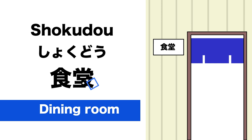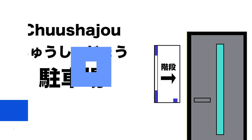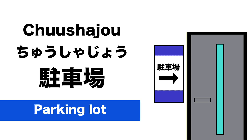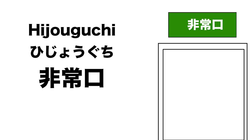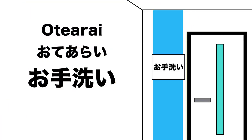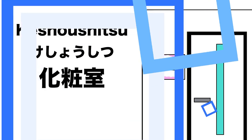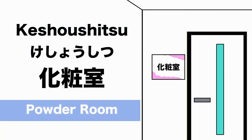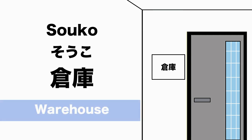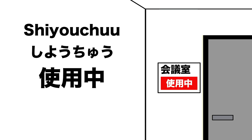階段 (Kaidan) is Stairs. 駐車場 (Chuushajou) is Parking Lot. 非常口 (Hijouguchi) is Emergency Exit. お手洗い (Otearai) is Toilet. 化粧室 (Keshoushitsu) is Powder Room. 倉庫 (Souko) is Warehouse.